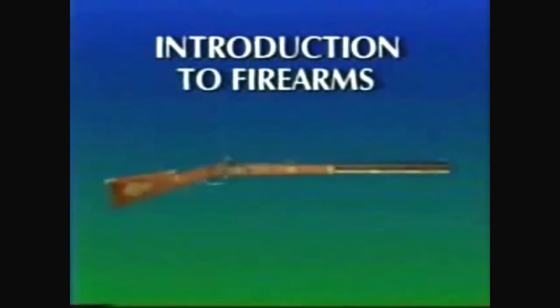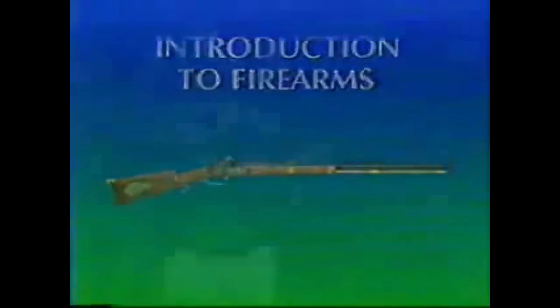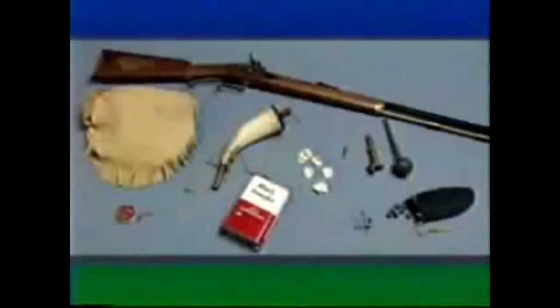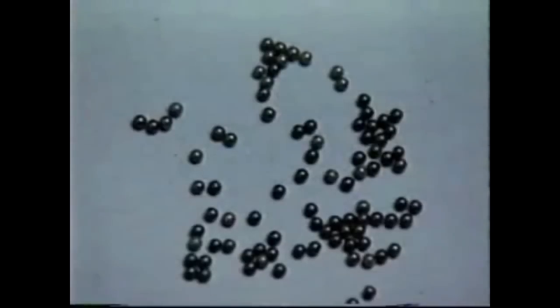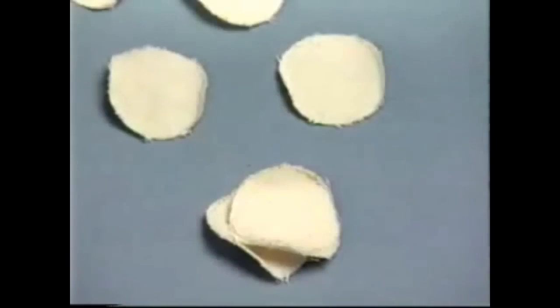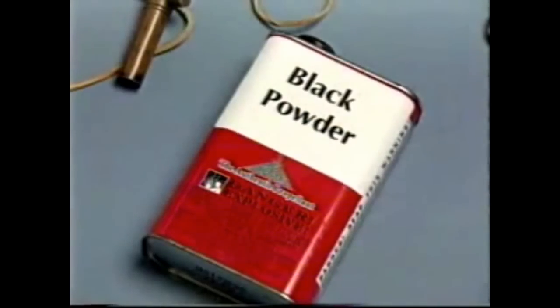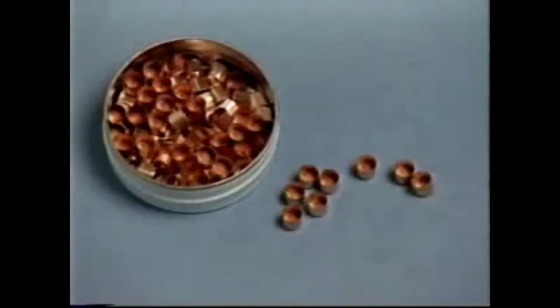Introduction to firearms. This firearm is a muzzle loader. The components used in a percussion cap muzzle loader are shot, or a ball, a wad or patch, black powder, and a percussion cap.